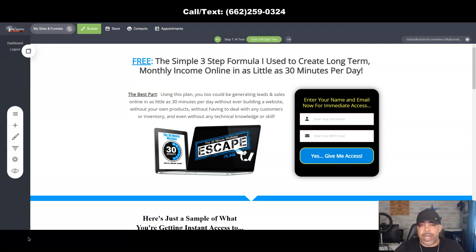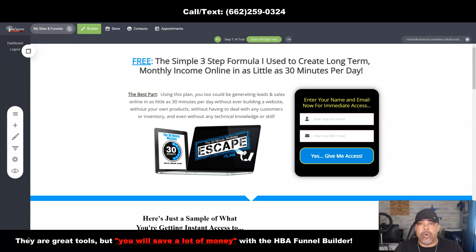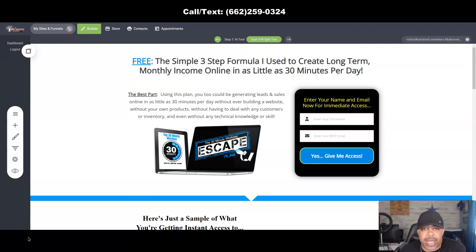You have to understand there's a target audience you want to go after with this tool. One target audience can be people who are overpaying for other funnel builders such as ClickFunnels, ConvertKit, Kartra, GrooveFunnels, and Builder All. What you can do is provide them this tool that's going to help them save money while they're trying to run their business. This is especially good for beginners as well.